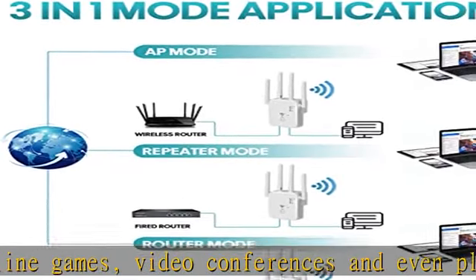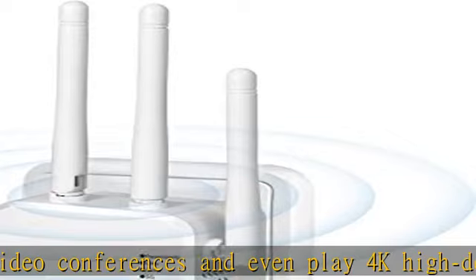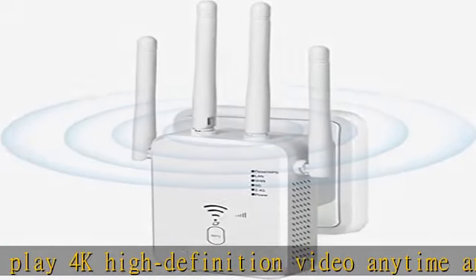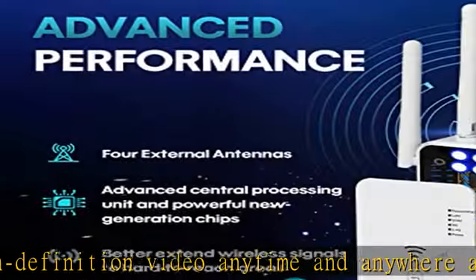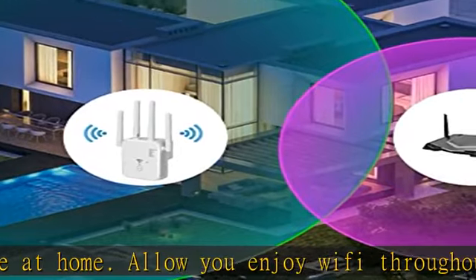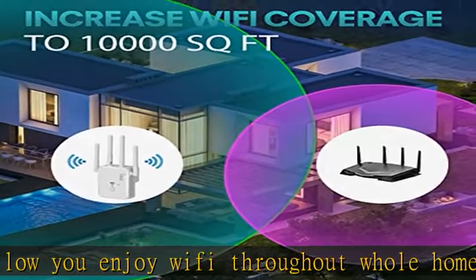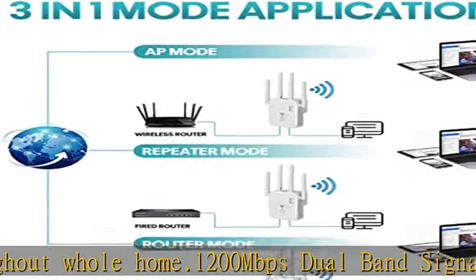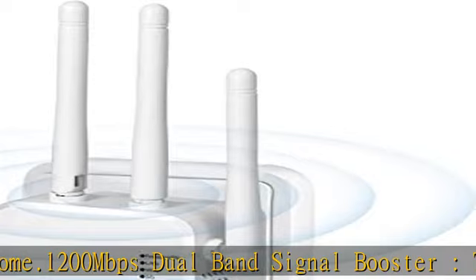Creating a stable high-speed network environment for transferring large digital files, videos, and online games. Intelligent signal indicator: you can find the best placement of the Wi-Fi repeater according to the signal indicator. 3 lights means strong signal, 2 lights means general signal, and 1 light means weak signal — please move the device closer to the main router.